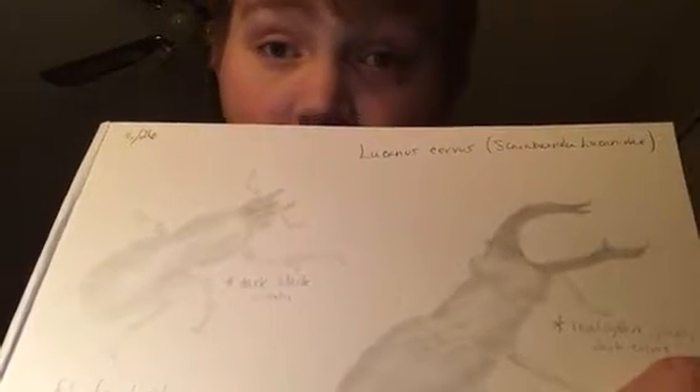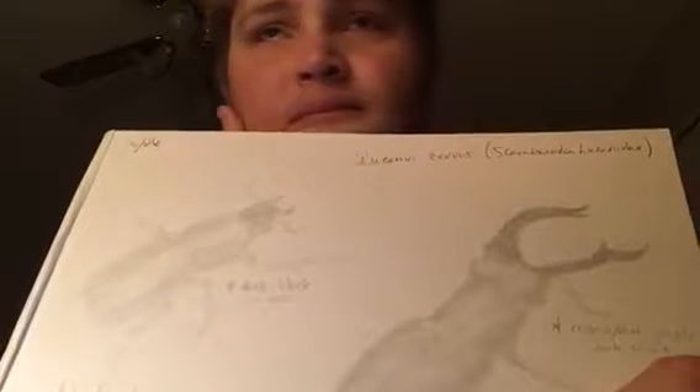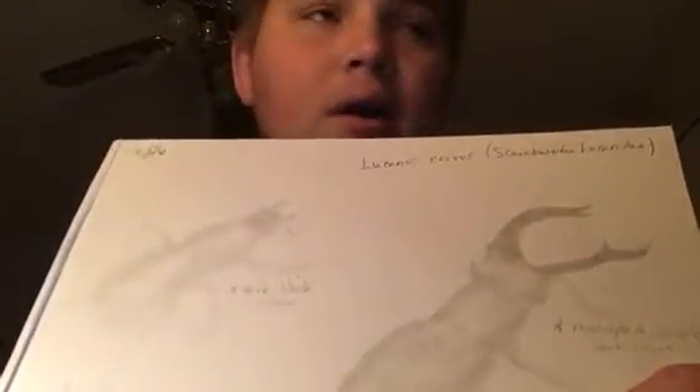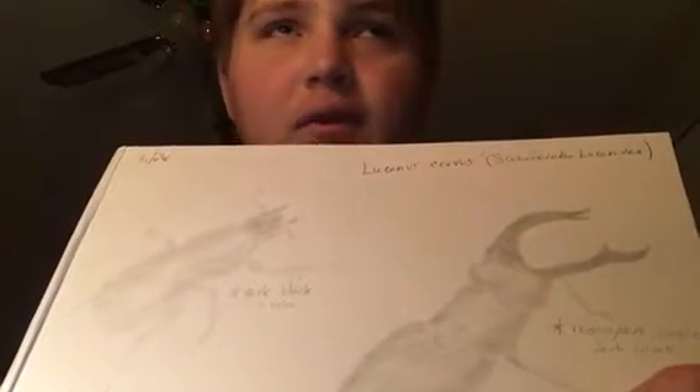Most of their life is spent underground, and that is where they go to lay their eggs — that's where most of their life is spent. They emerge to mate and reproduce, and they like to sit in rotting wood in forested areas, where there is rotting wood or dirt with woody debris and fallen trees, that kind of thing.